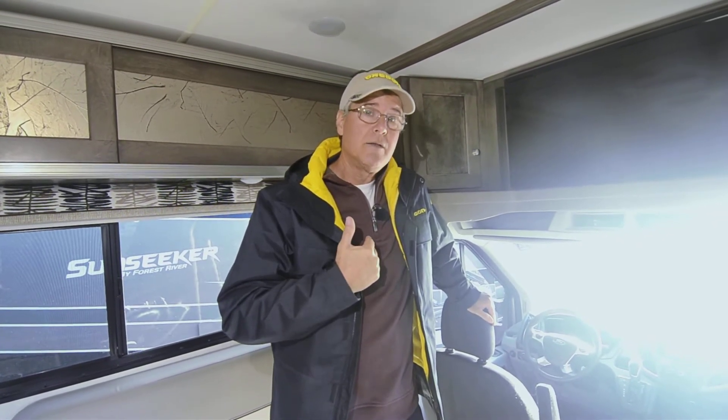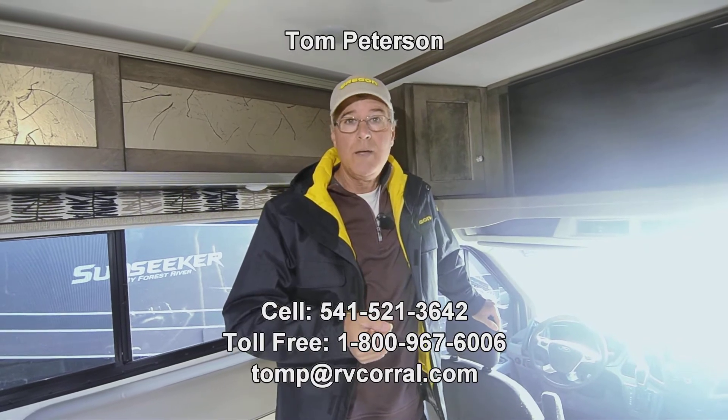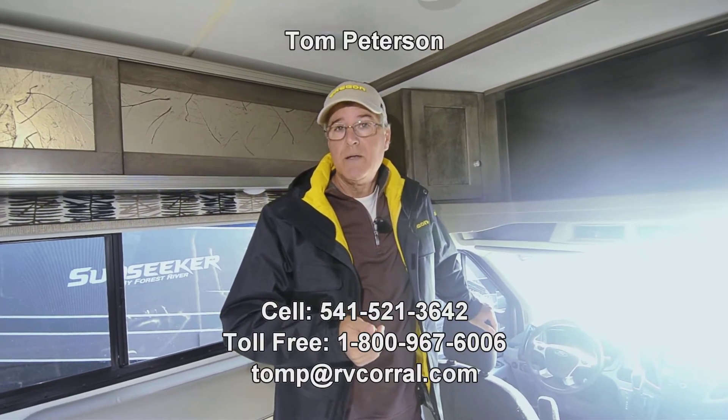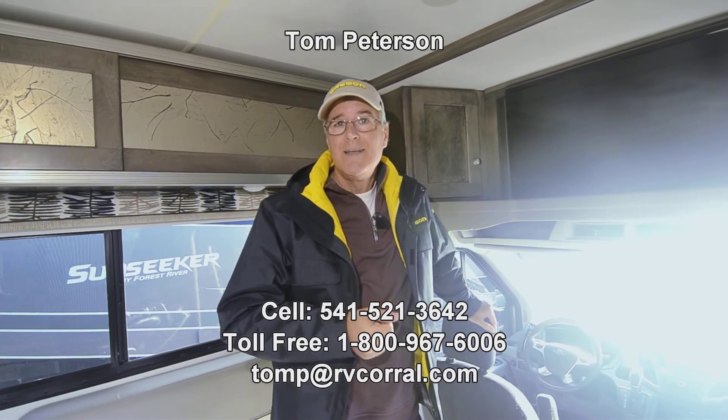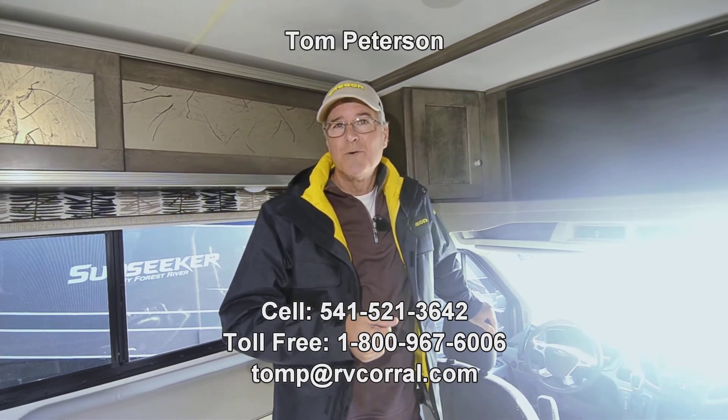If you have any questions, I'd love to help you out. My direct cell number is 541-521-3642, anytime till 9 p.m., seven days a week. You can get a hold of me — Tom Peterson — and I'd love to speak to you about this vehicle and others that compare to it, so you can get the best information possible. Talk to you soon.